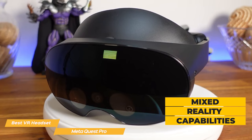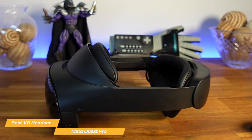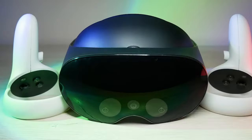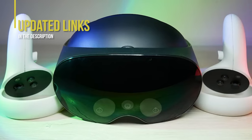With mixed-reality capabilities, the MetaQuest Pro is one of the most advanced VR headsets on the market. So if you're in the market for a high-end multifunctional VR headset, this would be a great choice. If you're interested in updated pricing on any of the items mentioned in this video, be sure to check out the links below.